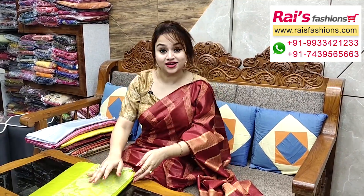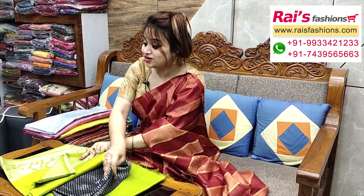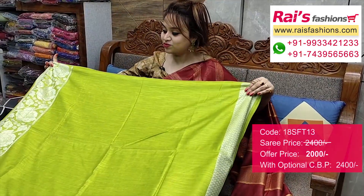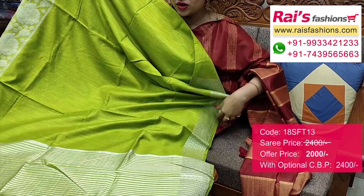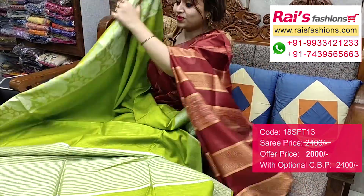And this one also — nice colour combinations. Parrot cream set, fully fine silver zari weaving border work. Full base part is plain — handloom soft silk material. Border portions — fully silver zari weaving heavy worked border. Pallu portion — silver zari stripes pattern pallu.